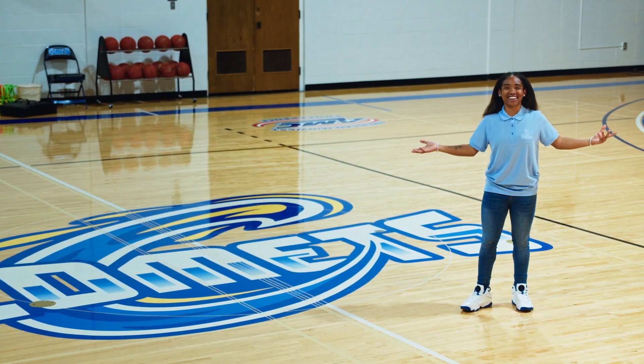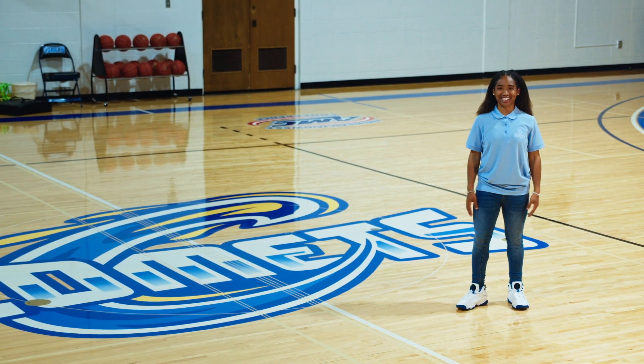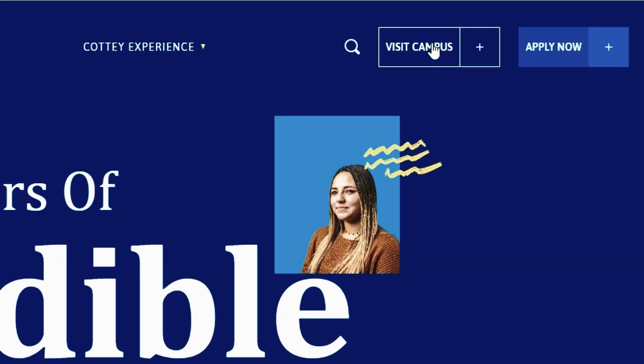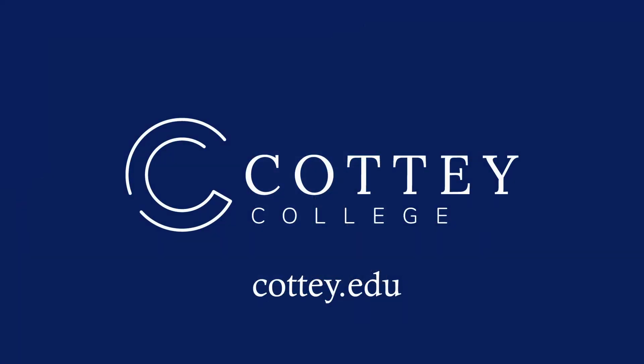And this concludes our tour of Cottey College. Thank you so much for watching. To schedule an in-person tour, visit cottey.edu and click Visit Campus in the top right corner. Bye-bye, future Comets!